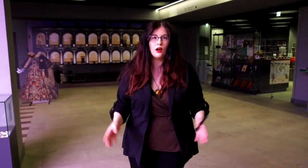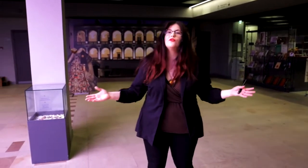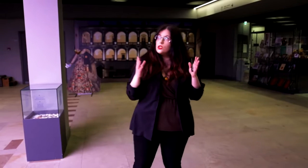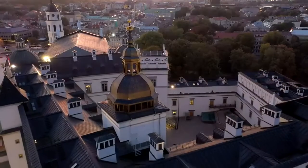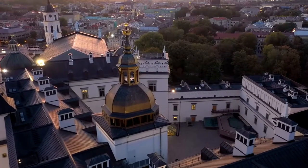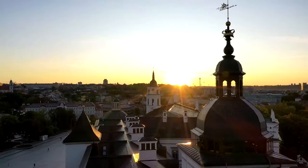Welcome to the National Museum Palace of the Grand Dukes of Lithuania. My name is Laura, I'm an archaeologist and a guide in this museum, and today I'll be your virtual guide. If you look around, you'll notice that the palace itself is completely new — it was only opened in 2013 — however what it is protecting is very far from new.